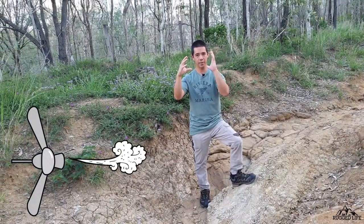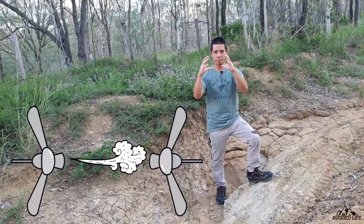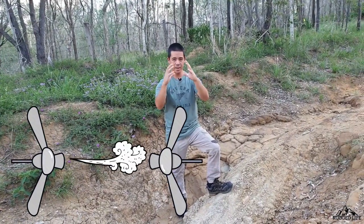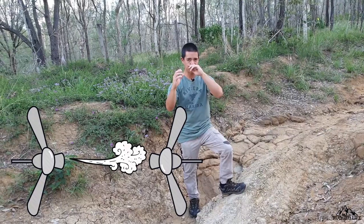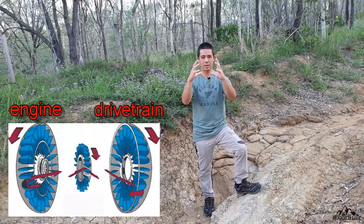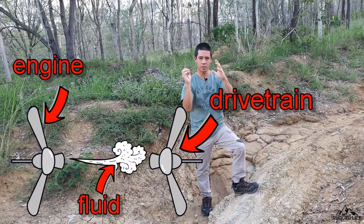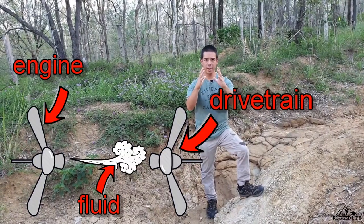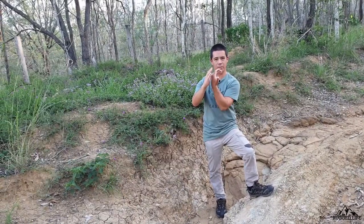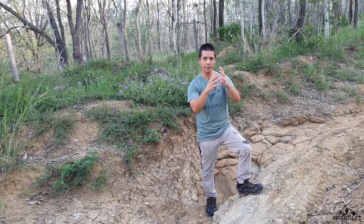Think of it like this: get a fan that blows air one way, and there's another set of blades with no motor. If the powered fan blows this way, the other fan catches the air and starts turning — that's how it works. Inside the torque converter it's the same setup, but instead of air flowing between fans, it's transmission fluid. The angle of the blades dictates the volume of fluid being thrown to the other fan.